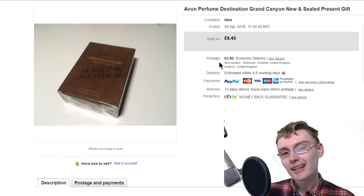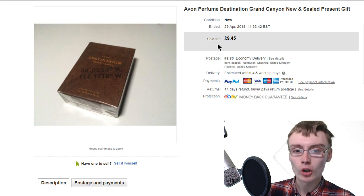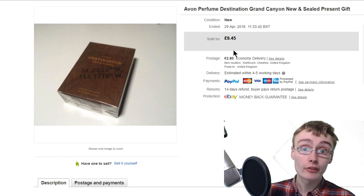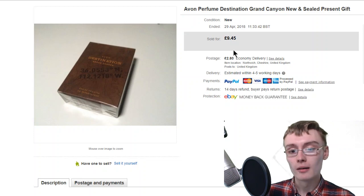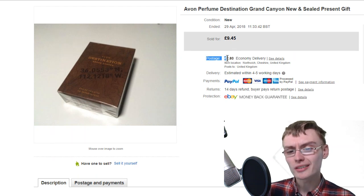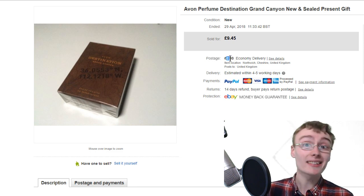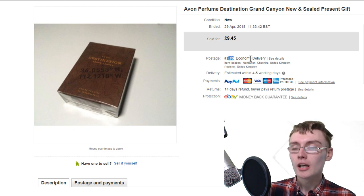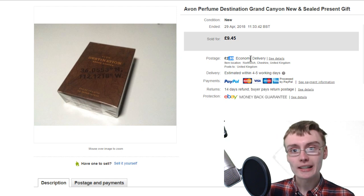Next, this is something that's hung around for ages. I don't really deal with perfume - I've sold it a couple of times with some success, but I don't really deal with it. This is an Avon perfume, Destination Grand Canyon. Nine quid plus post - I paid a quid for it. I charged £2.80 shipping there, but I now charge £3.49 because that gives me a bit more for packaging, fees, and postage charges. I should have been charging £3.50 from the offset. If you're charging £2.80 currently, consider upping it because you're actually losing money on postage fees and packaging.